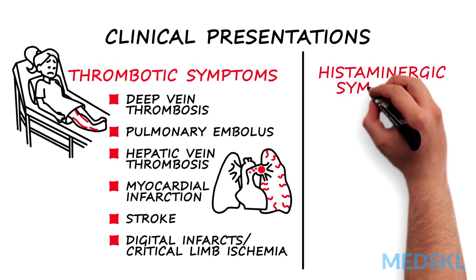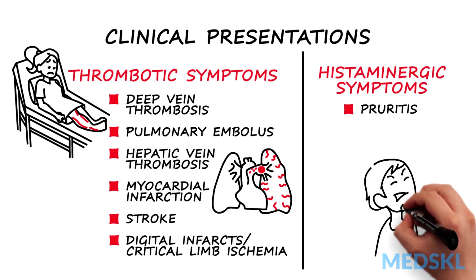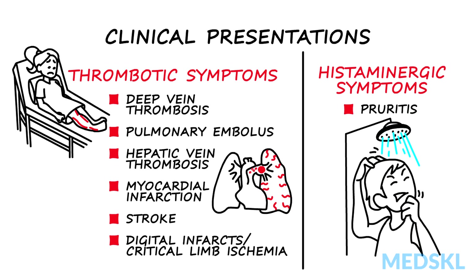Patients may also have symptoms of gout, heartburn, or pruritus due to excessive histamine release from mast cells. Patients can also have bleeding symptoms.